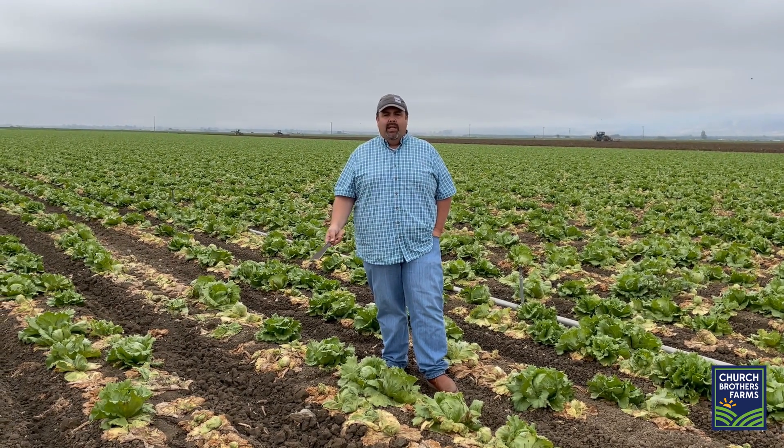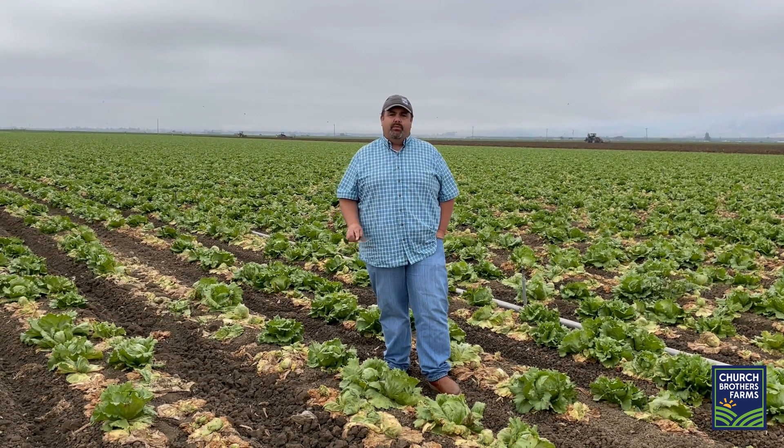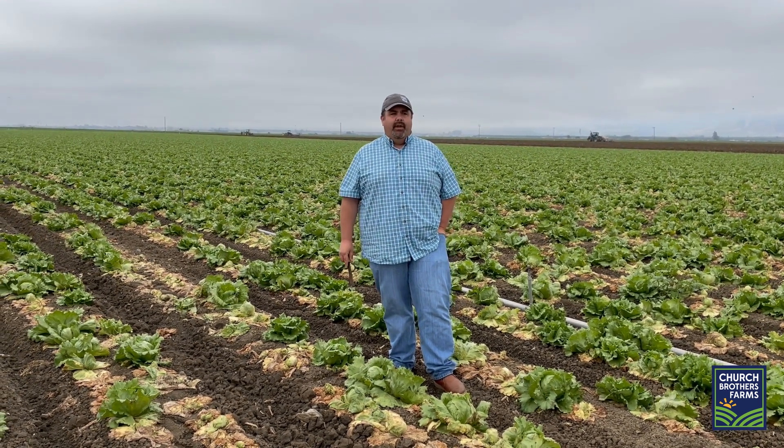We're also dealing with INSV, which we've talked about many times. Definitely not as much INSV this year as we've had in the past couple of years. And we're also dealing with Sclerotinia, so lots of Scleros showing up as well.